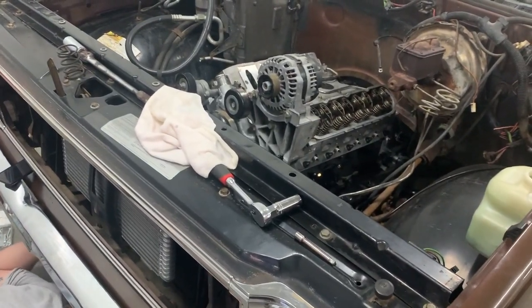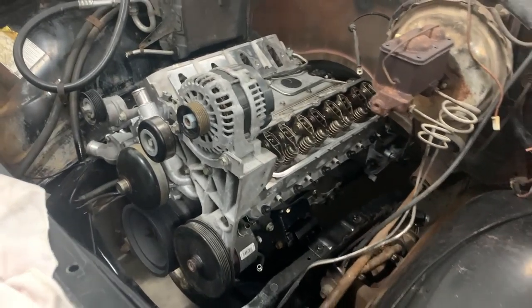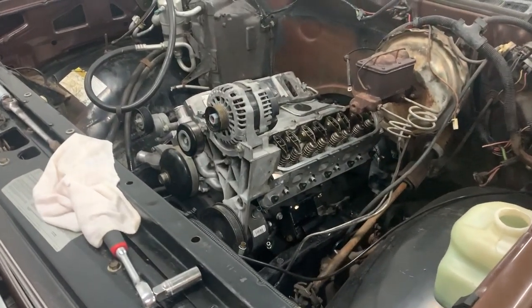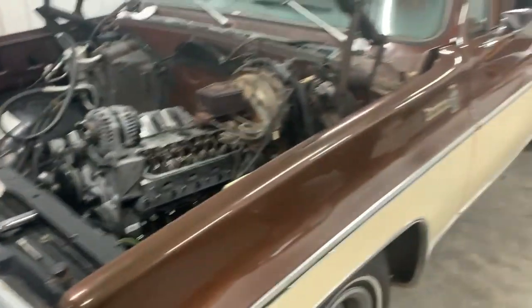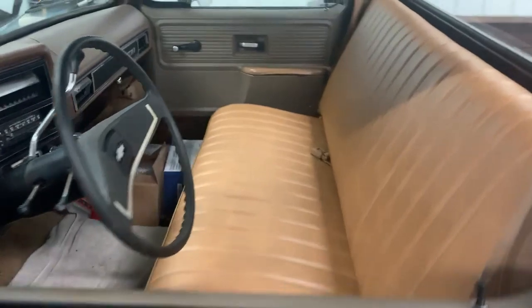So 6.0, 4L80. We put that motor and trans in last week using some Tejas engine mounts and transmission mount. Really nice truck. All new interior. It's just a jam-up piece.